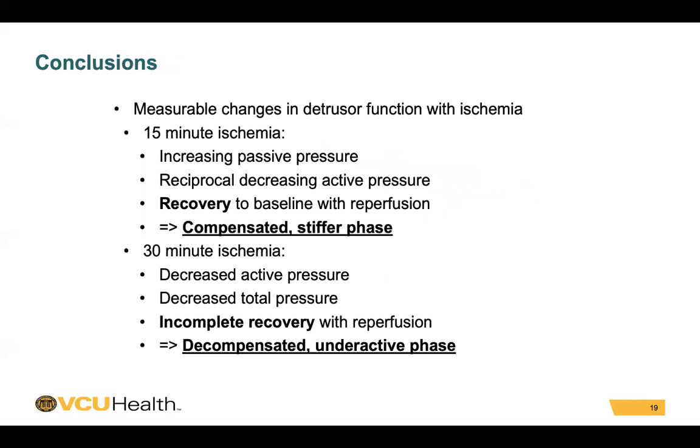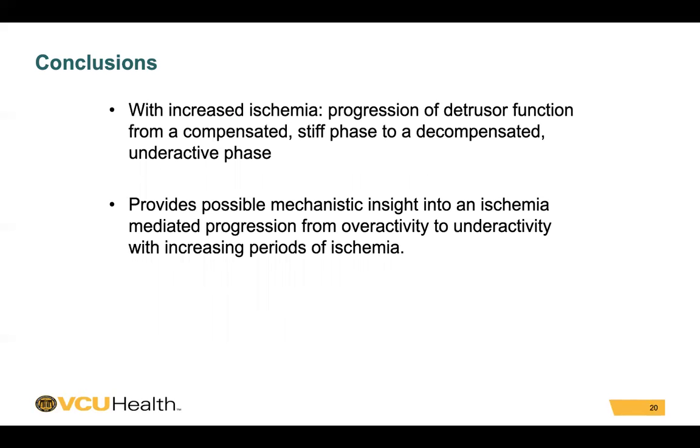In conclusion, this ex vivo porcine bladder model shows measurable changes in detrusor function with ischemia. With 15 minutes of ischemia, we saw an increase in passive pressure with a reciprocal decrease in active pressure and recovery to baseline with reperfusion — showing a compensated and stiffer phase that is recoverable. As ischemia time increases, we see a decrease in active pressure, decrease in total pressure, and incomplete recovery with reperfusion, showing a decompensated and underactive phase. This provides possible mechanistic insight into an ischemia-mediated progression from overactivity to underactivity with increasing periods of ischemia.